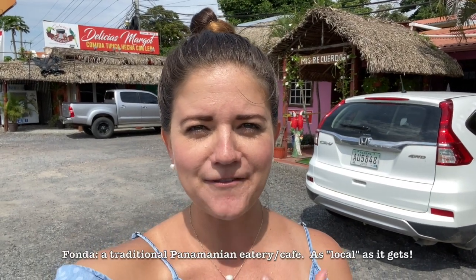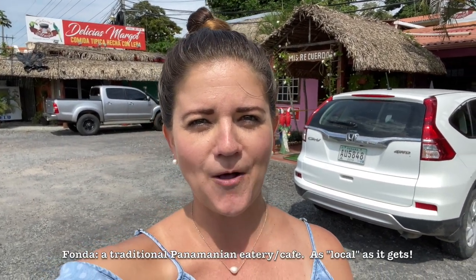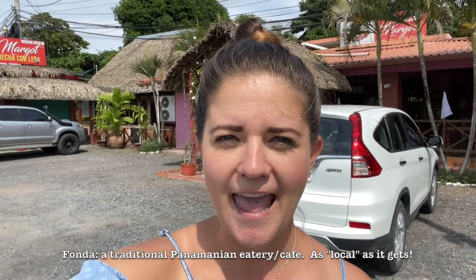Hey everyone, thanks for watching Relocate with Beth. I'm Beth and today I'm in front of Delicious Margot, which is my personal favorite fonda in the area. A fonda is basically just a small restaurant, and this one is made fresh daily — it's kind of like buffet style. It's a great example to answer the question I get all the time: what is Panamanian cuisine? So let's go inside and take a look.